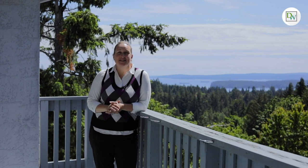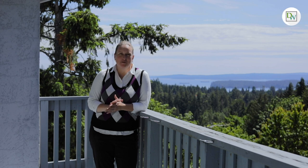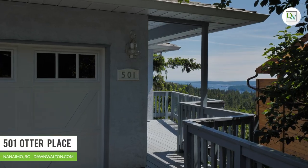Don Walton here with Don Walton & Associates. Today we are perched at the top of a scenic bluff enjoying some beautiful ocean and mountain views. I'm excited to take you through this Long Lake Heights gem. Welcome to 501 Otter Place.